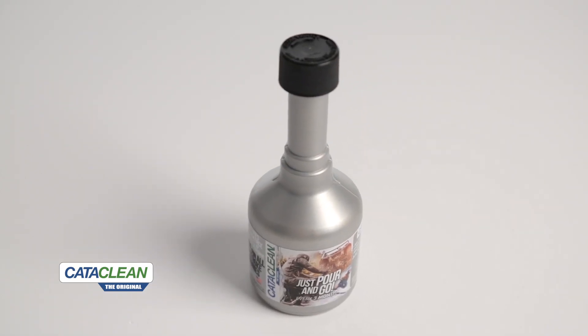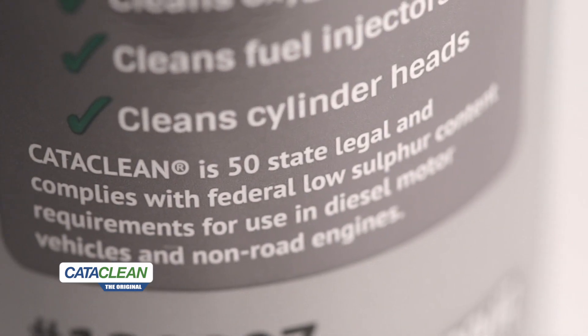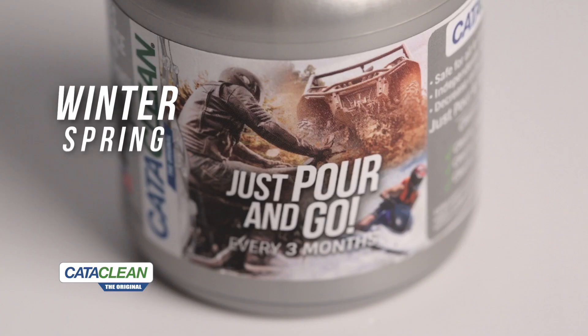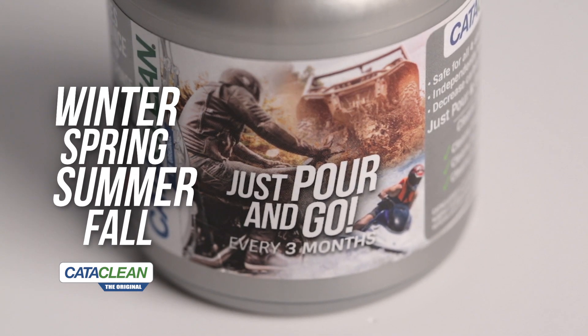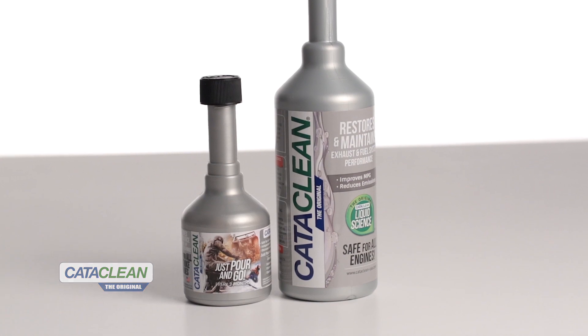It's specially formulated for use in gasoline engines. It's 50-state legal as well as EPA approved and will not alter the fuel composition. Winter, Spring, Summer, and Fall, a single treatment four times a year can help you maintain your PowerSports engine's performance and prevent costly repairs. Thanks for watching — CataClean is available anywhere Holley products are sold.